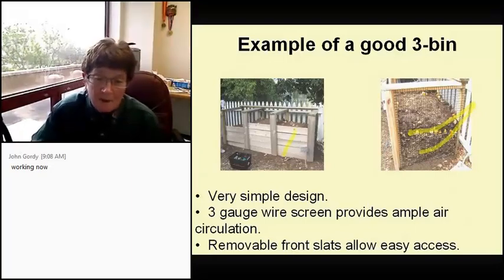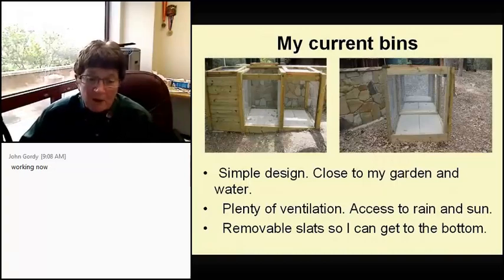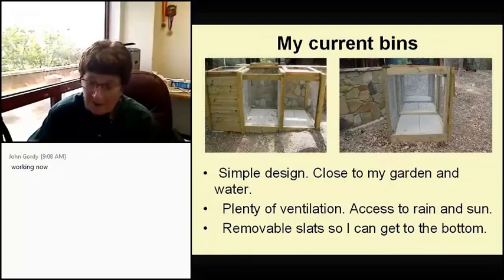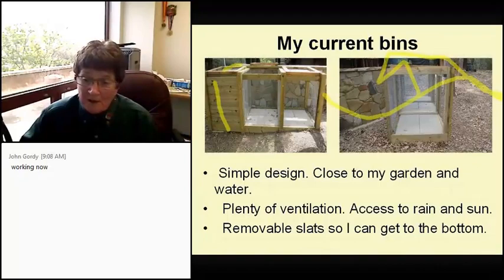I griped and griped about my bins, so finally my husband said, 'Give me some specs and I'll build it.' Now it's close to my garden and water supply. It's built with hardware cloth. He did insist on putting pavers on the ground. It's a three-bin design with the slats I wanted, a cover to keep critters out, and lots and lots of wire.